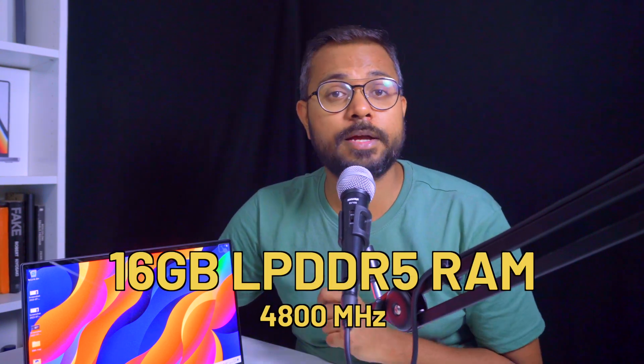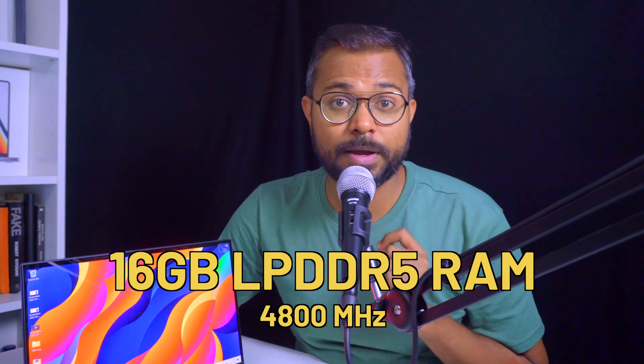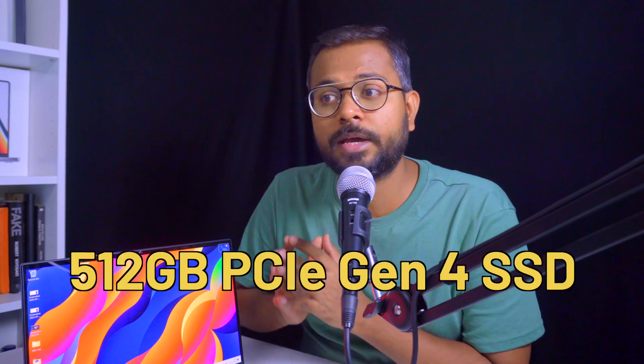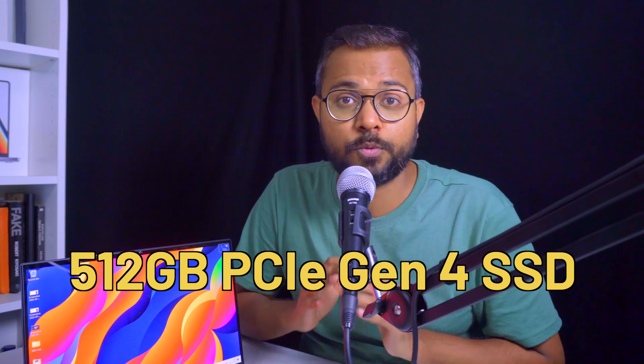For RAM, we get 16GB of LPDDR5 running at 4800MHz, which is really impressive. We've tested it across all sorts of workloads and it performs great. For storage, we get a 512GB NVMe SSD on PCIe Gen 4, with excellent transfer speeds — no lag compared to a MacBook.